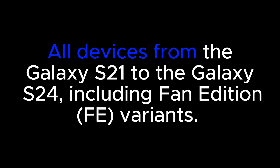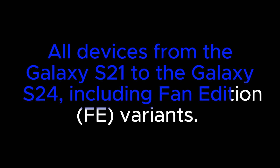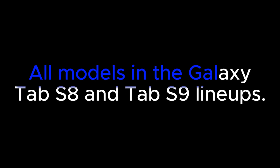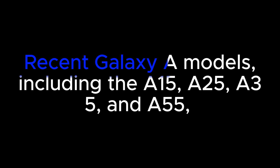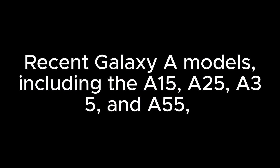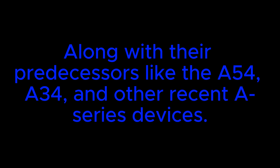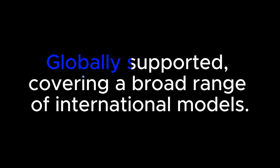Samsung Galaxy devices eligible for Android 15 One UI 7 include: Galaxy S series — all devices from the Galaxy S21 to the Galaxy S24, including Fan Edition FE variants; Galaxy Z series — foldable devices starting with the Galaxy Z Fold 3 and Z Flip 3 onward; Galaxy Tab series — all models in the Galaxy Tab S8 and Tab S9 lineups; Galaxy A series — recent models including the A15, A25, A35, and A55, along with predecessors like the A54, A34, and other recent A series devices; and Galaxy F and M series, globally supported, covering a broad range of international models.